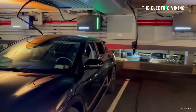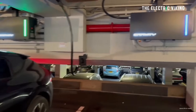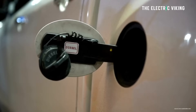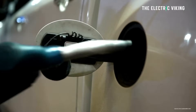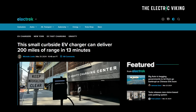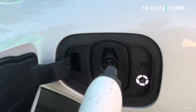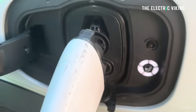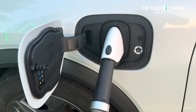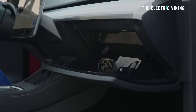In 10 years' time, I think a lot of EVs are going to be charging at 500-kilowatt speeds — it's going to be amazing. Gravity says its lightning-fast curbside EV chargers will give you 200 miles of range in 13 minutes, and they're bi-directional, so you can send energy from your vehicle back into the grid and get paid for it as well.